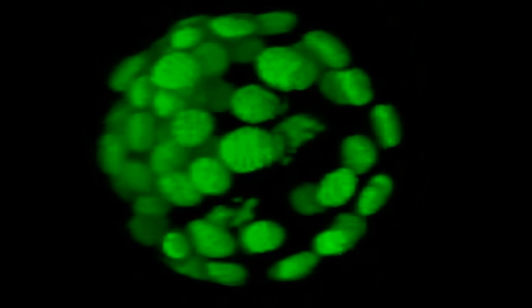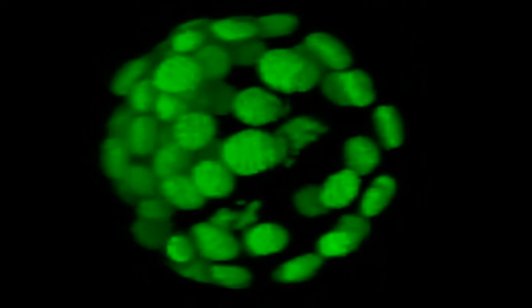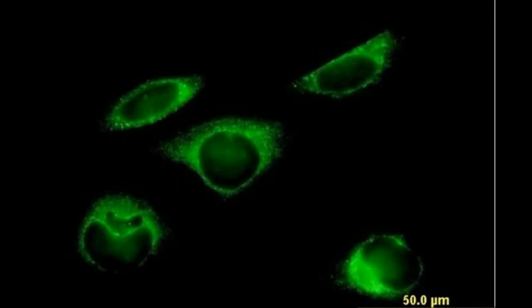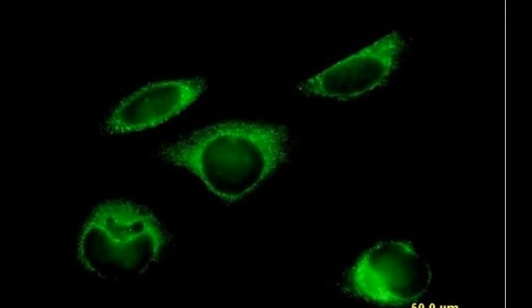I would not call this a new life form, but it's the closest thing anyone has ever made, said study leader Floyd Rumsberg, a biochemist at the Scripps Research Institute.